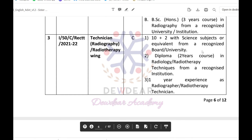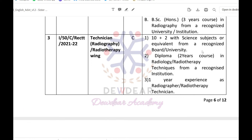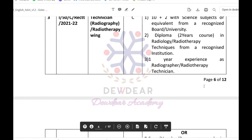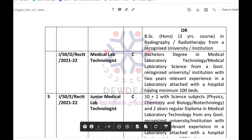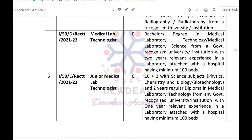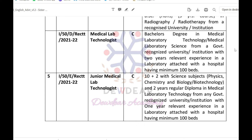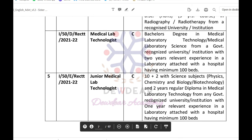For Technician Radiology/Radiotherapy Wing: 10+2 with Science subjects, a two-year Diploma in Radiology/Radiotherapy Technique from a recognized institution, one year experience as radiographer or radiotherapy technician, or a BSc three-year course in Radiography or Radiotherapy from a recognized university. For Medical Lab Technologist: a Bachelor's degree in Medical Lab Technology or Medical Lab Science from a government-recognized university with two years of relevant experience in a laboratory attached to a hospital having a minimum of 100 beds.